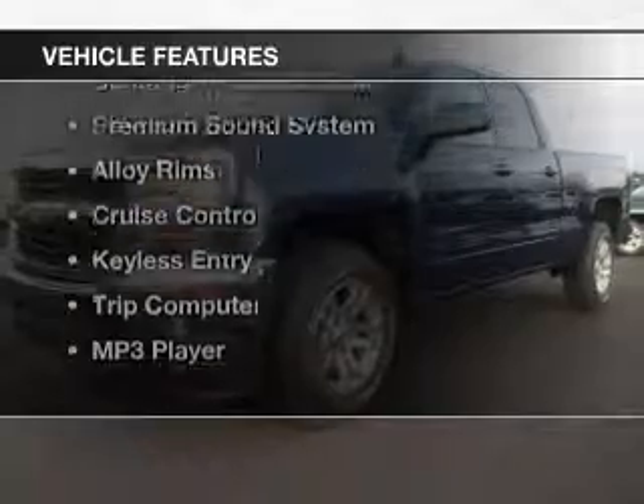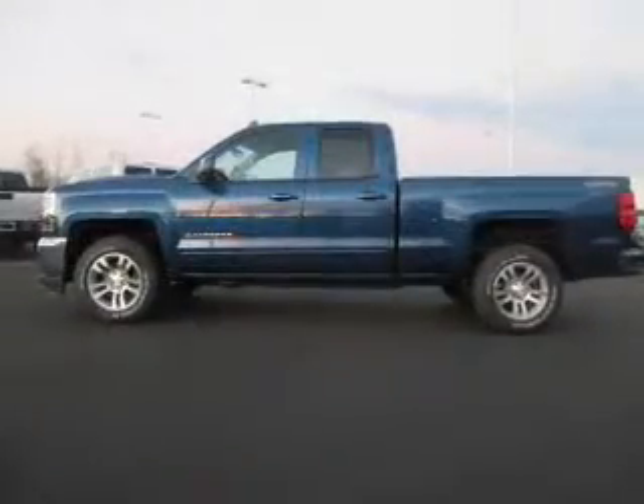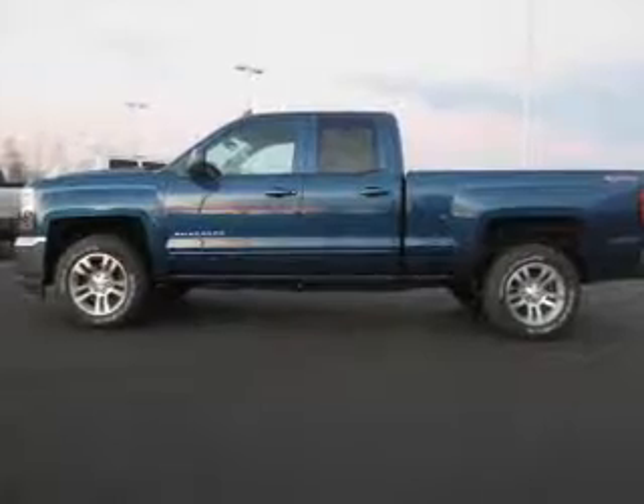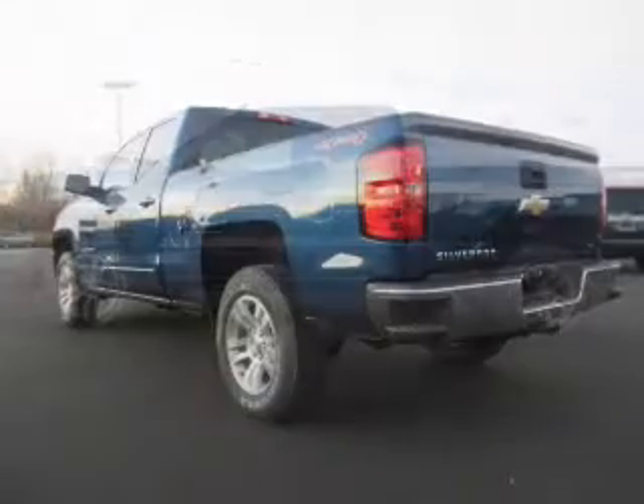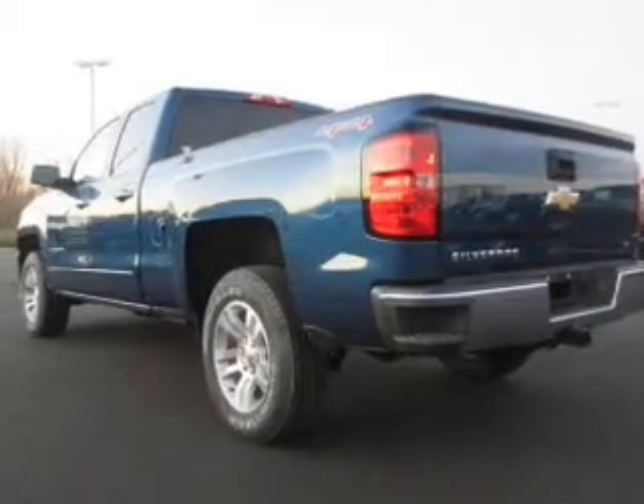The features include Bluetooth connectivity, satellite radio, digital radio, steering wheel controls, a premium sound system, alloy rims, cruise control, keyless entry, a trip computer, and an AUX input.